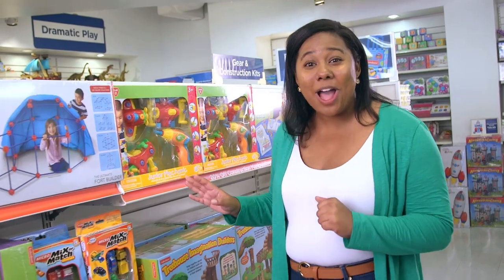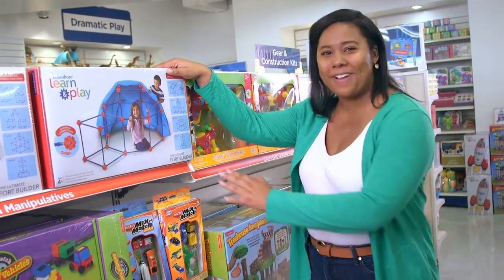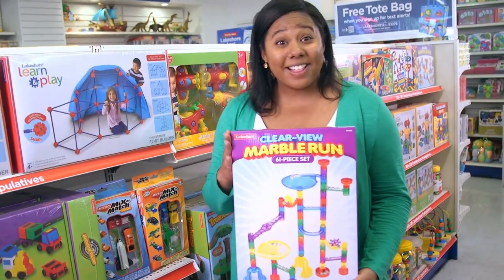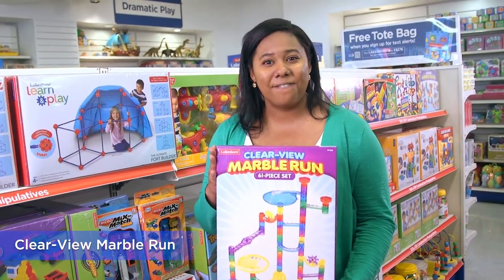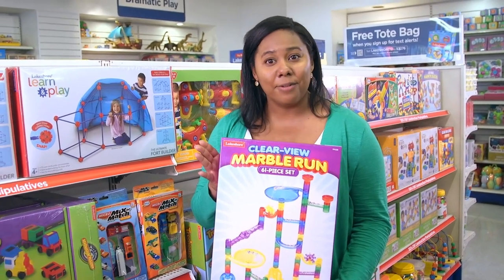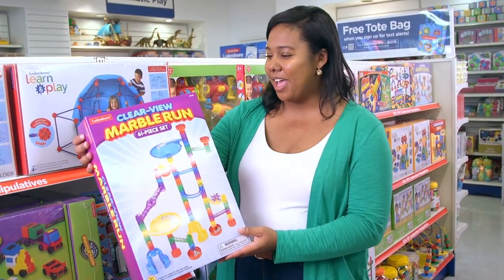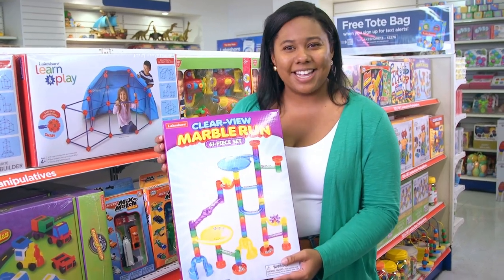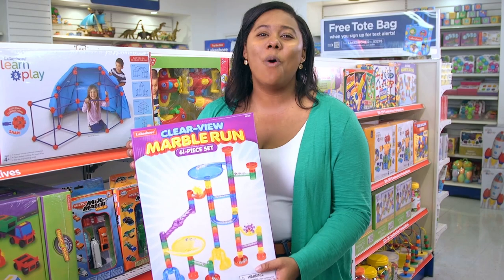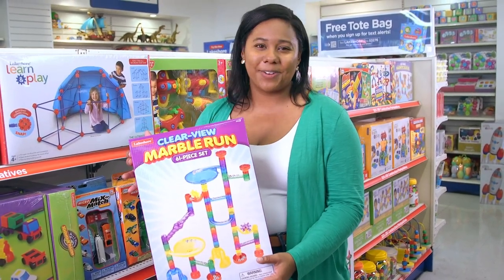I'm seeing some great options for products that really develop skills through building. In my classroom, my students use this to explore cause and effect, and they're crazy about it. They just create a track and drop marbles into it, then watch them go. What's great is that it's open-ended, so kids use their imaginations and develop planning skills, all while they're learning science concepts. It'll change your classroom.